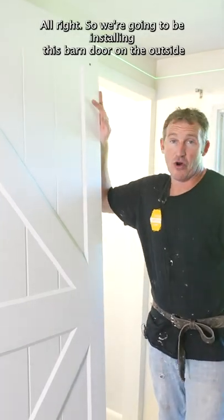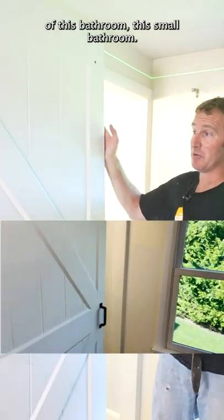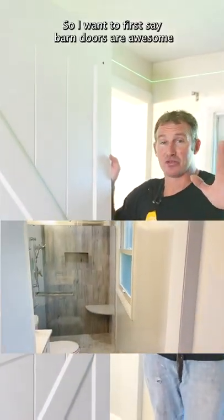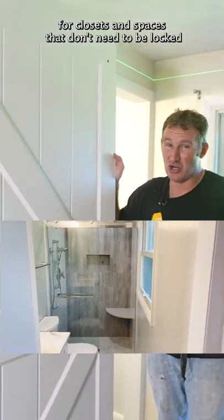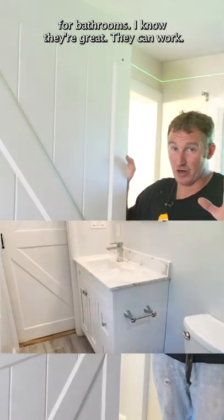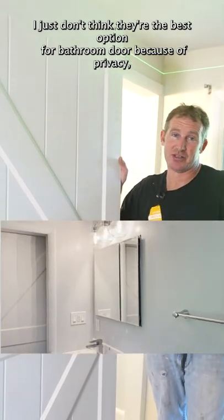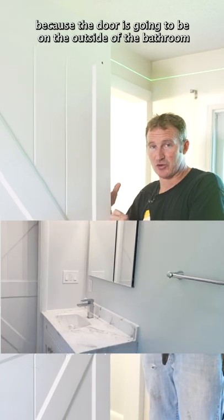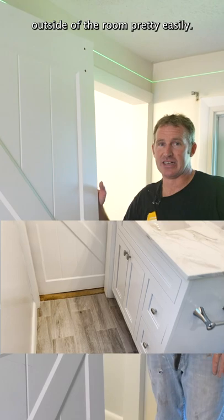Alright, so we're going to be installing this barn door on the outside of this small bathroom. I want to first say, barn doors are awesome for closets and spaces that don't need to be locked. For bathrooms, they're great, they can work, I just don't think they're the best option for a bathroom door because of privacy — the door's going to be on the outside of the bathroom and you can hear everything outside of the room pretty easily.